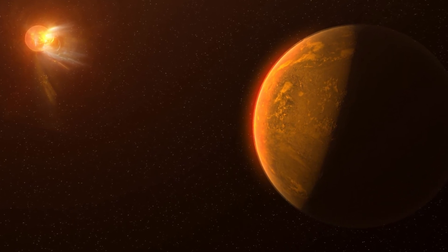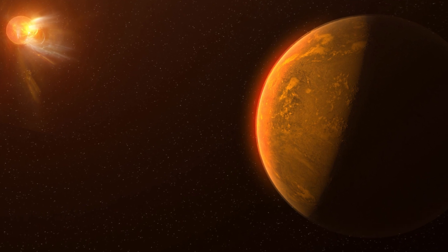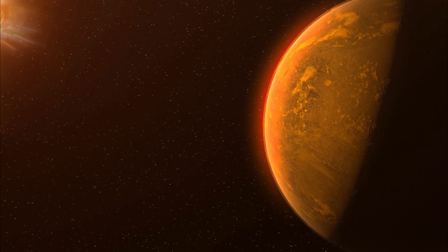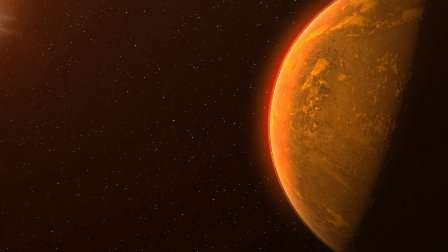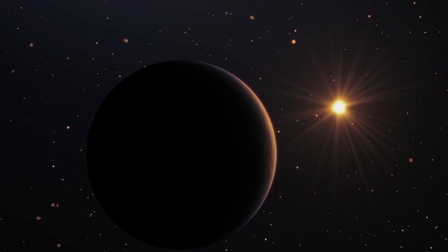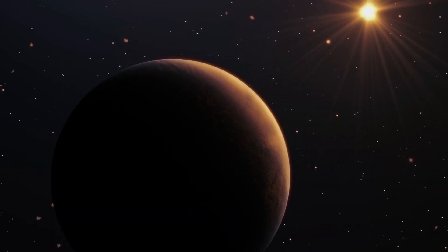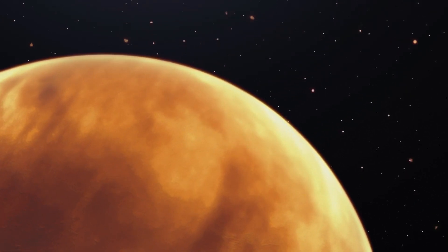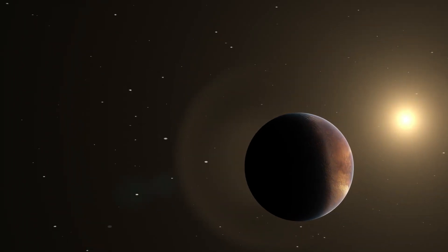Thanks to its cutting-edge technology and infrared capabilities, the JWST has successfully provided the first detailed look into the planet's atmosphere. The detection of water vapor in Proxima Centauri b's atmosphere is especially noteworthy. Water is a fundamental ingredient for life as we know it, and its presence enhances the possibility that the planet could be habitable.